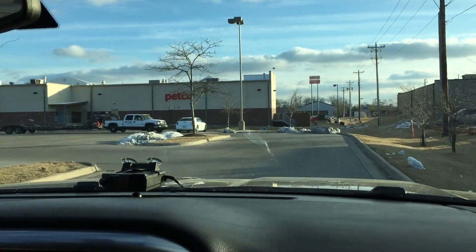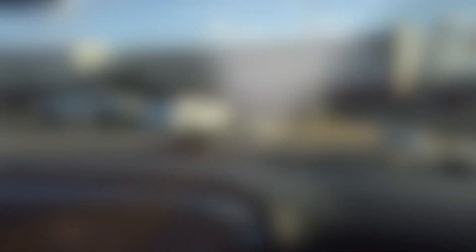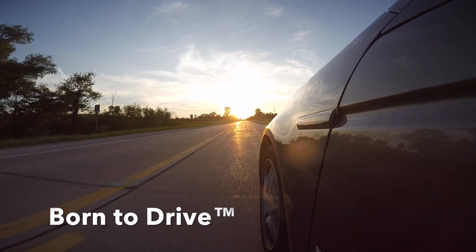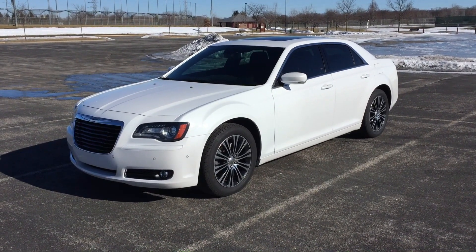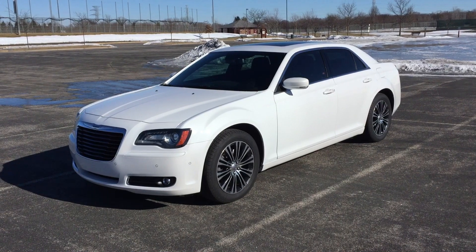Well, there she is - the new ride! Hey everyone, this is my new car. I got a Chrysler 300S, a 2013 with all-wheel drive.